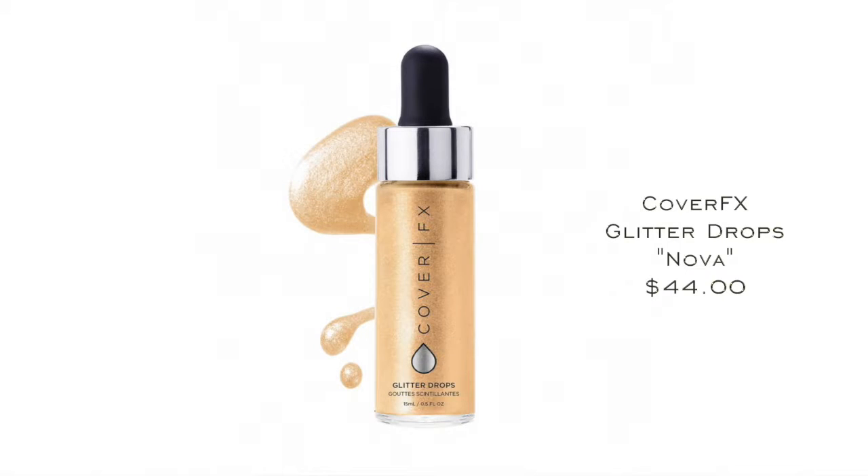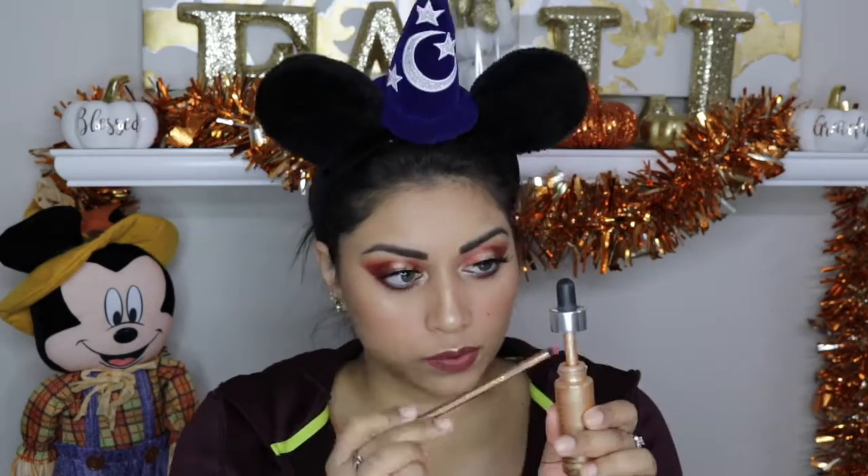The next item is the Cover FX Glitter Drop in Nova. These retail for $44. Why are you so expensive? It's so crazy expensive but so beautiful. I'm not a huge fan of flat-out glitter on my face, and this is basically liquefied glitter, but it would look so pretty all over your body. It is so glittery and so extra, but if you're going somewhere where you'll take lots of photos and be very glammed up, this would be so perfect especially for the holiday season. This is like making my inner mermaid very happy. It's just so versatile — I put it on my lips, my eyes, my cheeks, my decolletage. When it comes to glitter, I'm obsessed, and this was so beautiful.